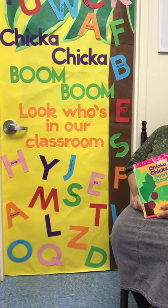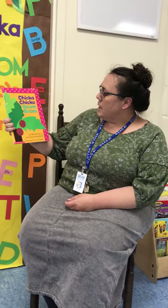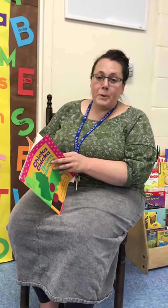So we're going to be reading the book Chicka Chicka Boom Boom today. It's by Bill Martin Jr. and John Archenbalt, and the pictures are by Lois Ehlert. I know that you guys probably read this book when you were little, but this is something we're reading to your kids, moms and dads.